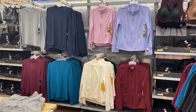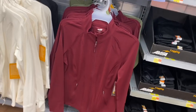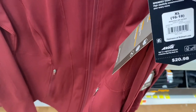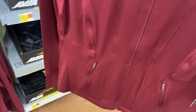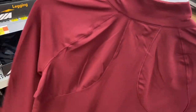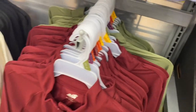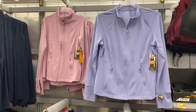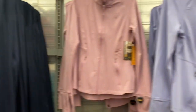Some of these I've shown already but they have new options. These are the Avia full zip jackets at $20.98 with zippers and seams going down the sides — it looks almost like a racerback. You can get in green, white, black, purple, and pink. I think they only had purple and pink last time.